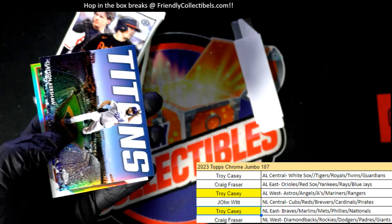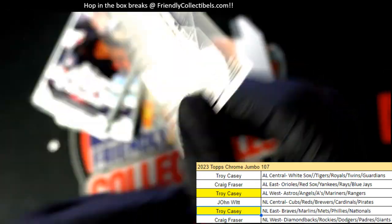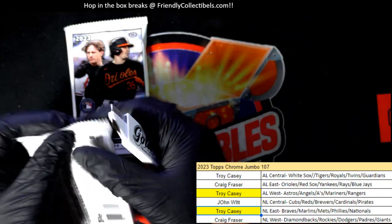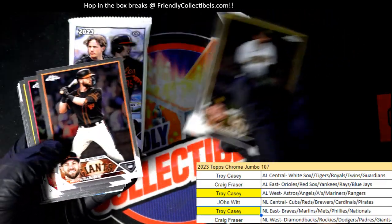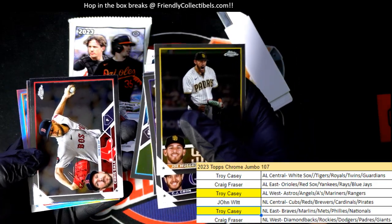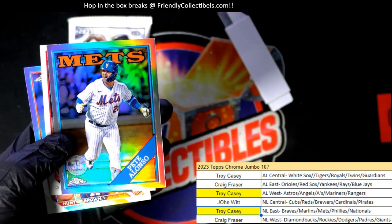John, you got a nice Pirates parallel there. There's a Goldie — this might be a photo variant because it doesn't look the same. 121 is the last three on it. Did we have another Goldie? I don't think I remember the last Goldie looking like that, maybe it's just me. There's an Ohtani and he's a lock for the American League MVP, so that's $20 right there for Troy C. with the AL West.